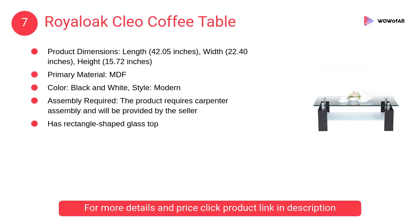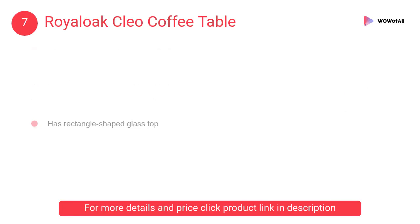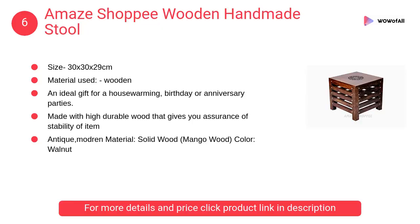At number 7, Royal Oak Cleo coffee table. This modern coffee table makes a chic centerpiece in your living room. It is made of engineered wood with an 8-millimeter tempered glass top.